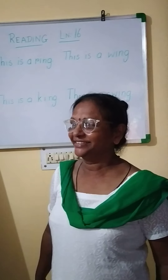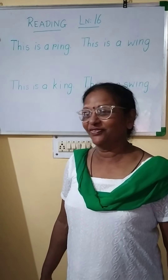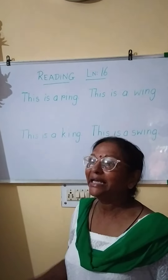Namaste children. How are you? Fine. I am also fine. Thank God. And now I am going to do with you English reading.